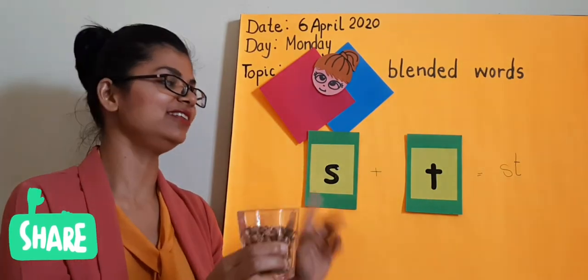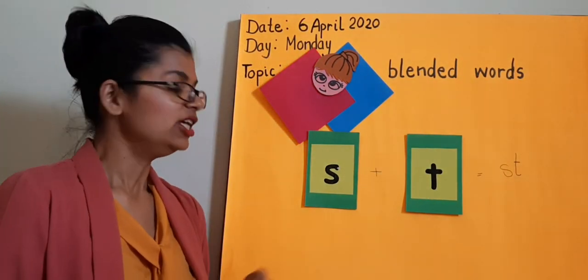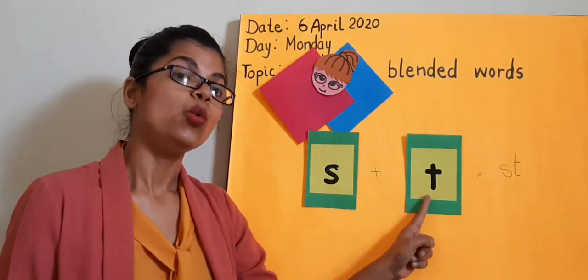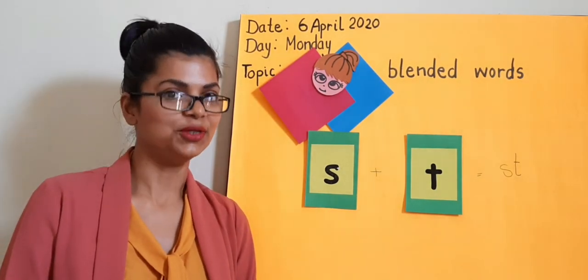Same, we are going to do with letters — we are going to blend them. Today I have taken letters S and T. When we especially blend two consonants, or maybe more than that, we make new blends.